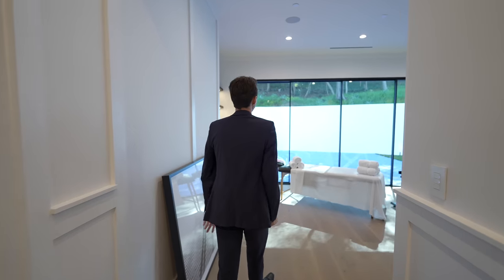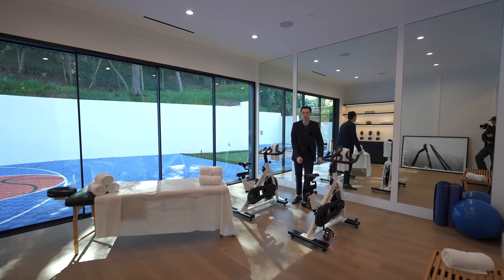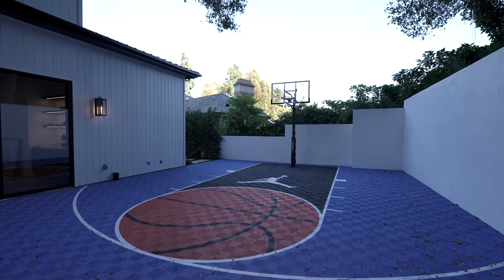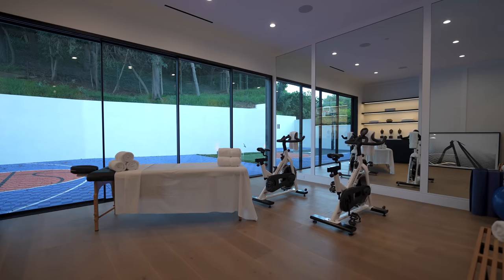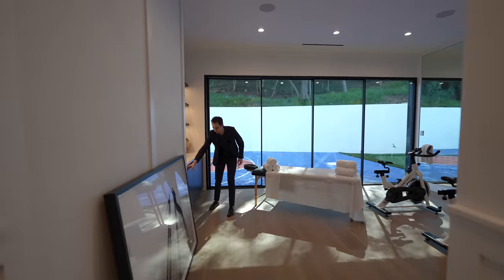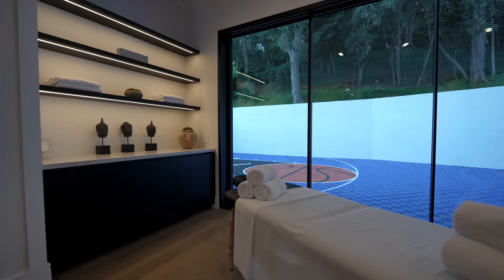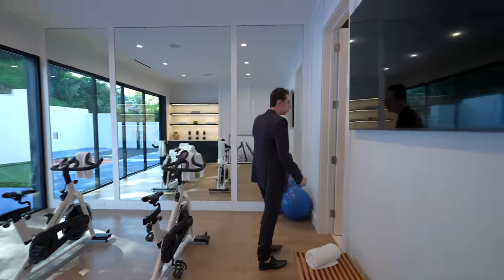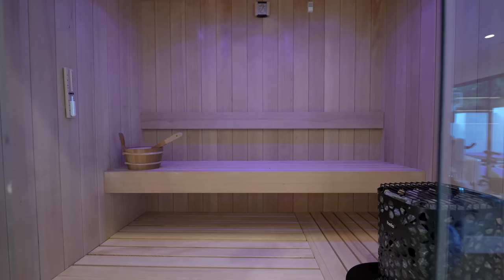This is the massage and gym room — mirrors on the far wall overlook the private basketball court surrounded by Brentwood foliage, plus the putting green and the backyard beyond. There's a massage table, stationary bikes, a staged bench, custom cabinetry with built-in refrigeration for cold water, ambient lighting under floating shelves, staged yoga mats, a yoga ball, and a glass-enclosed sauna wrapped with wood.